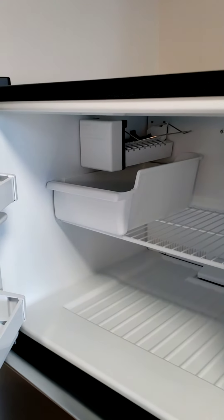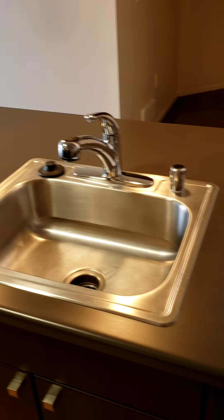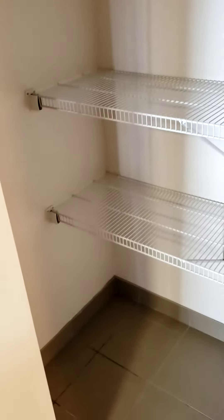All of our apartments have fridges with ice makers. There is tons of cabinet space and counter space.